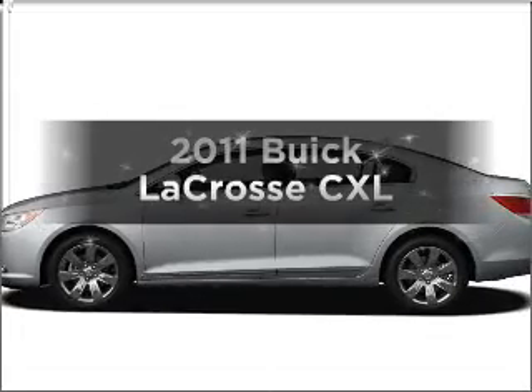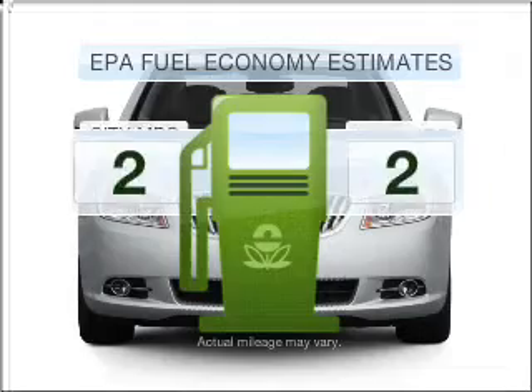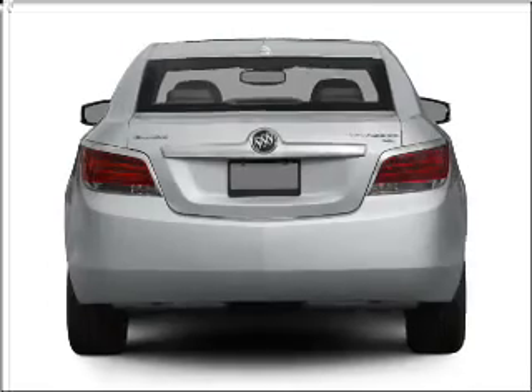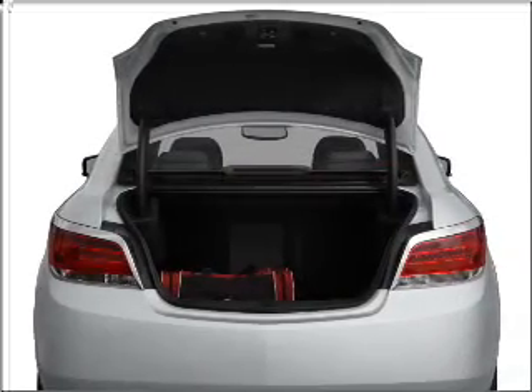Check out this 2011 Buick LaCrosse. This is the set of wheels you've been looking for. Save your money — make fewer trips to the gas station with this fuel-efficient vehicle featuring a four-cylinder engine that responds smoothly to its six-speed automatic transmission.